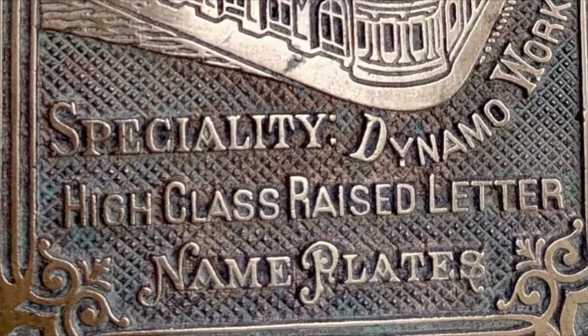This is Birmingham's Jewelry Quarter in 10 Objects. Hi, I'm Kevin Thomas from Birmingham Heritage Walking Tours, offering urban adventures in the heart of Birmingham.